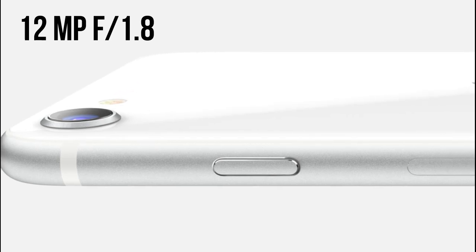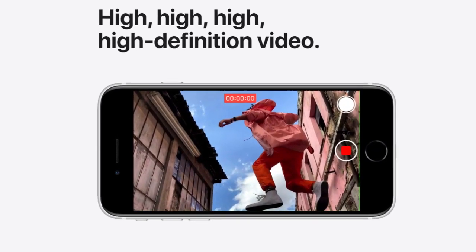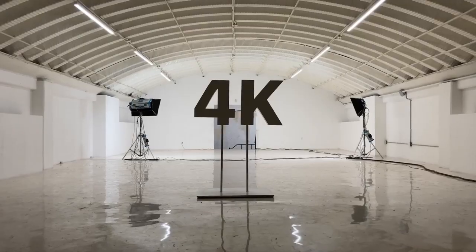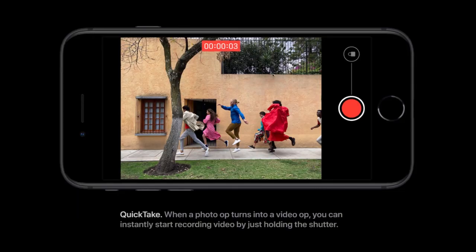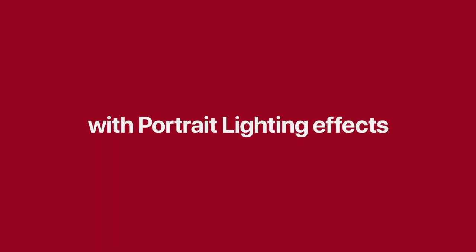For optics, the phone features a single 12 megapixel f1.8 shooter on the back. It can record 4K videos at 60fps and also includes the newest Quick Take feature. Both cameras support Portrait mode, Portrait Lighting effects, and Depth Control. The phone also supports Smart HDR.